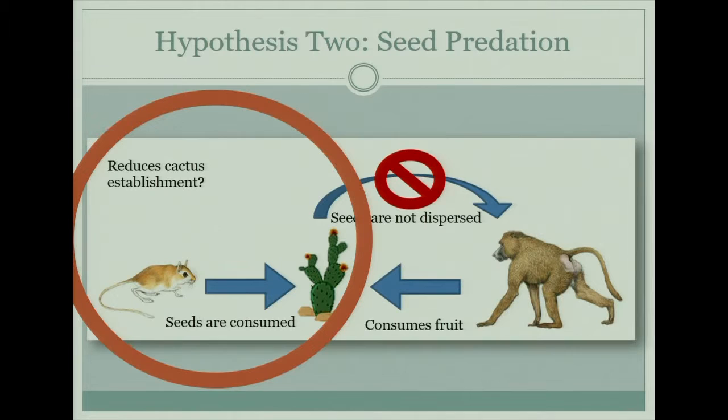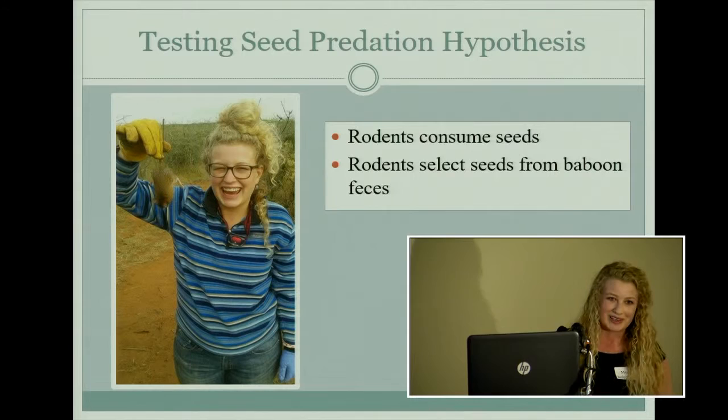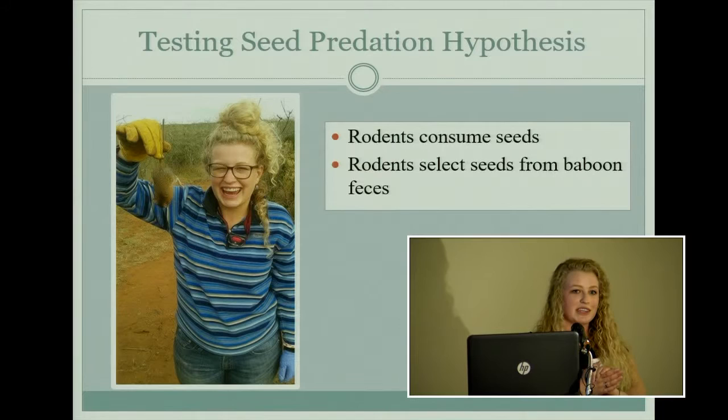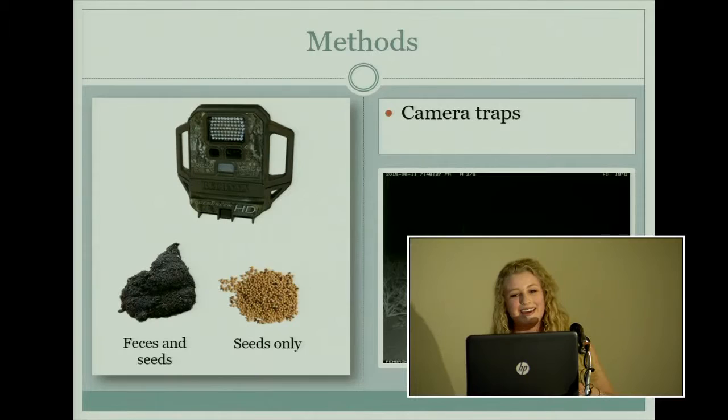We focused on this relationship and predicted that rodents would consume seeds out of baboon feces — which sounds ridiculous, but we saw it occur many times — and that the rodents would actually choose to eat seeds out of baboon feces versus just a pile of seeds, showing that they actually prefer the poop for some reason.